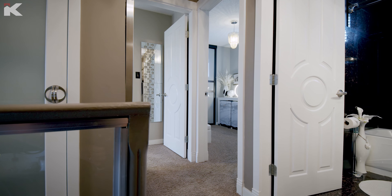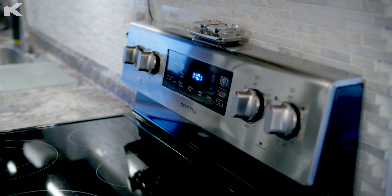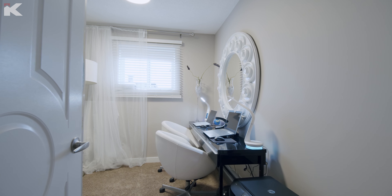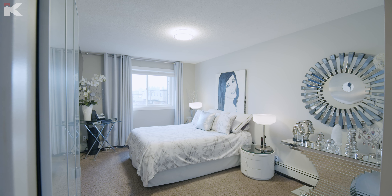Inside, it's a completely renovated unit, which is kind of rare in this complex. Usually we see a kitchen done, or maybe a bathroom, maybe some floors — but this has been done top to bottom. We're talking doors, windows, casings, baseboards, flooring. The kitchen is done with stainless appliances, the bathroom is completely done. It's a three-bedroom unit as well, which is absolutely amazing — there's tons of space in here.